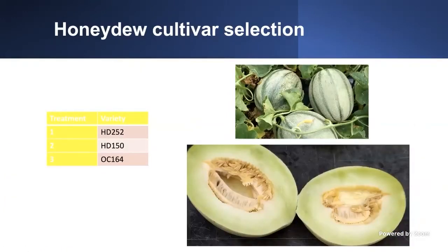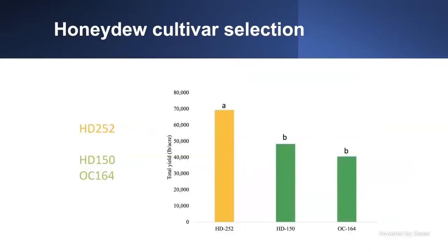Now I would like to move to Honeydew, which is a crop that doesn't get much attention in the state. However, we can grow it here. There are three particular main varieties that I would recommend: the HD 252, the HD 150, and the OC 164. They can provide a good yield, but more particularly they can provide higher brix, and that's what you're looking for. In my trials, the HD 252 was consistently over two years the best variety, while HD 150 and OC 164 were also among the best.